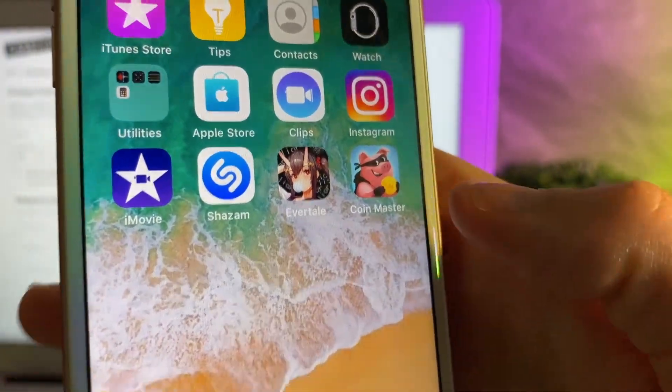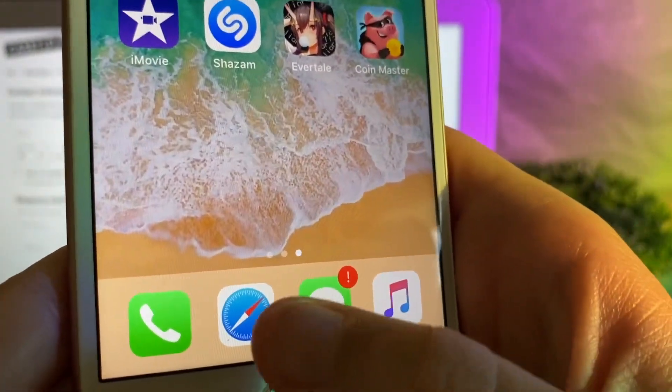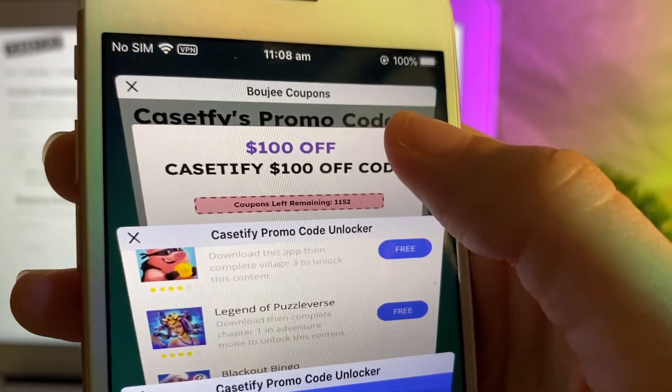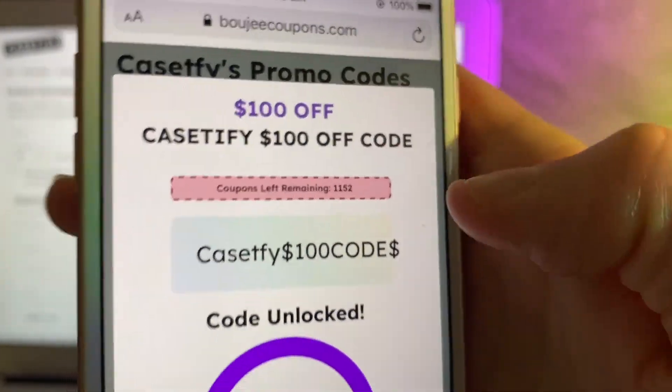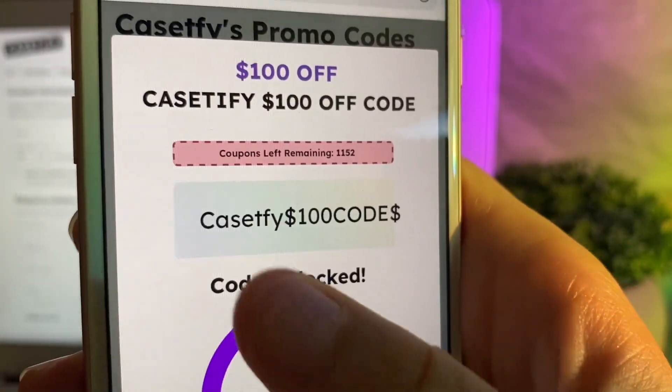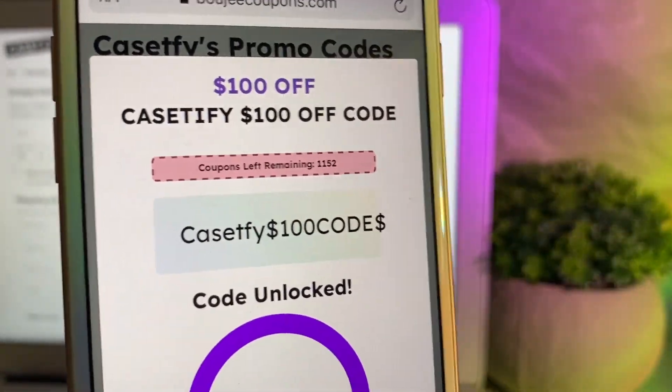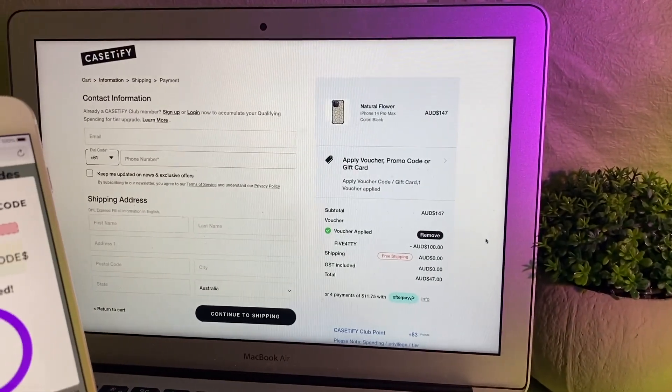Now that both of those are done — it's super easy to do, guys — we're going to go back to Safari and go back to the Bougie Coupons tab. Now our code should be waiting for us, and it is! Would you look at that, guys, it's right here. How simple is that? Now I get to save $100 at Casetify completely for free.